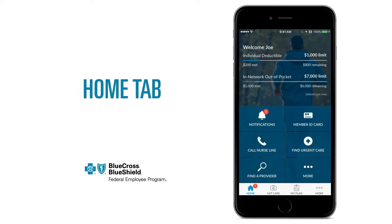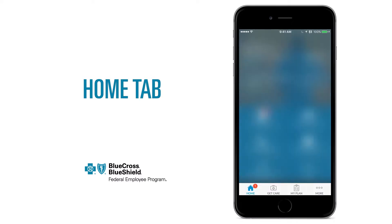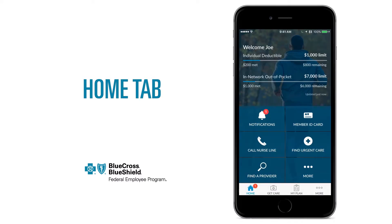On the home screen, the most important features and information are right at your fingertips. Tap Notifications to view helpful reminders and updates about your account. A red circle with a number indicates a new notification.